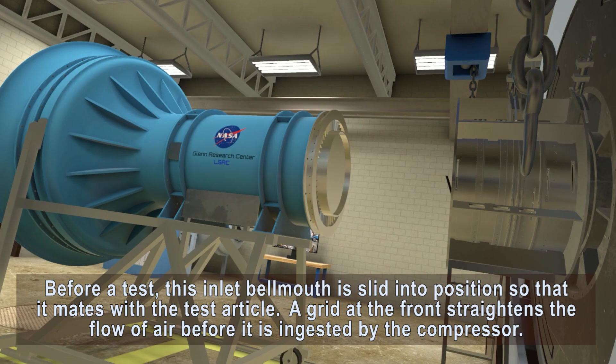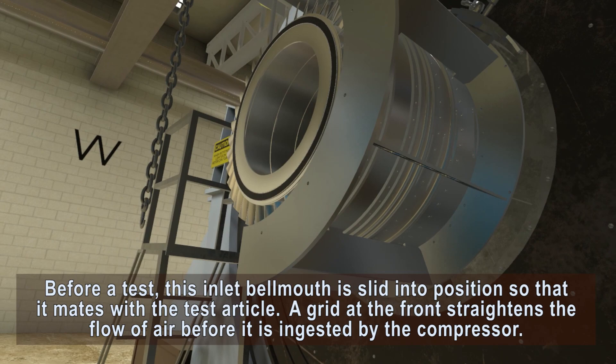Before a test, this inlet bell mouth is slid into position so that it mates with the test article. A grid at the front straightens the flow of air before it is ingested by the compressor.